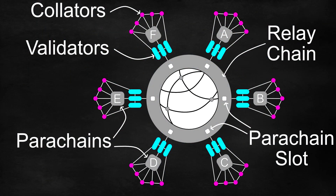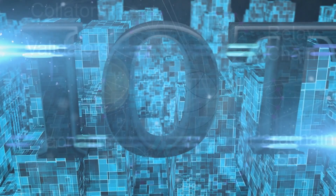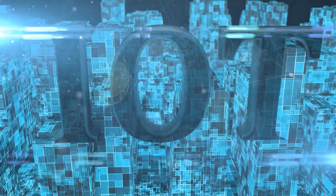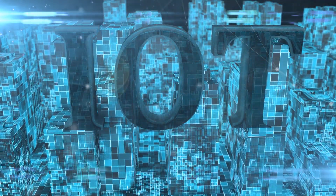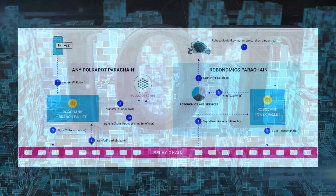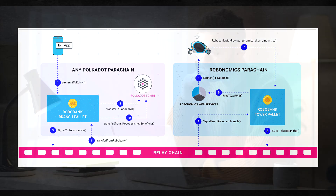The Robonomics development team have created a solution based on Polkadot's architecture that allows any parachain to access IoT devices. All parachains have to do is add a piece of code — the RoboBank branch — to their runtime. Plain and simple.